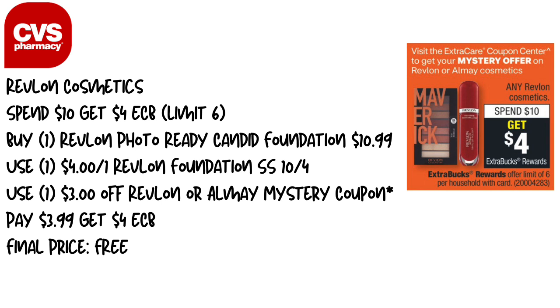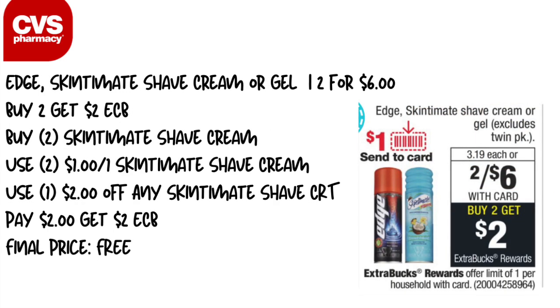Next up is the Revlon cosmetics — spend $10, get a $4 Extra Care Buck, limit of six. Pick up one item, like the Photo Ready Candid Foundation priced at $10.99, or anything in that range using the 98-cent rule. Use one $4 off one Revlon foundation coupon from Smart Source 10/4 and the $3 off Revlon mystery coupon. You'll pay $3.99 and get back $4 in Extra Care Bucks, making this completely free.